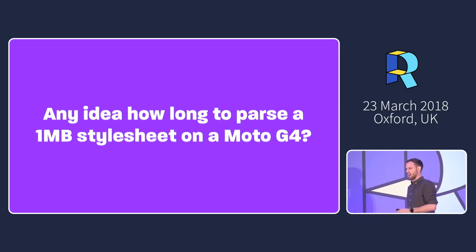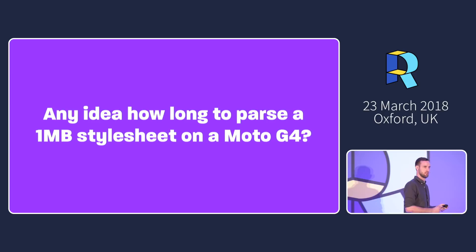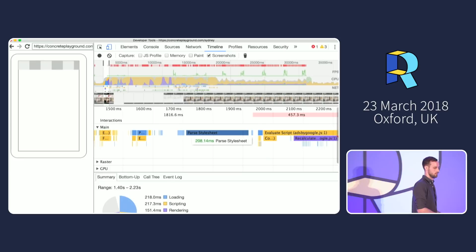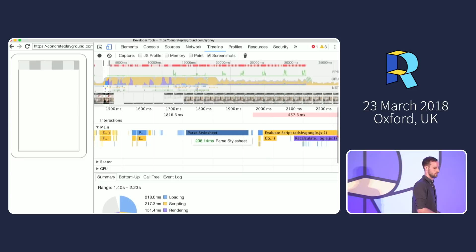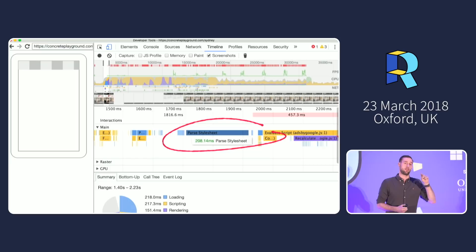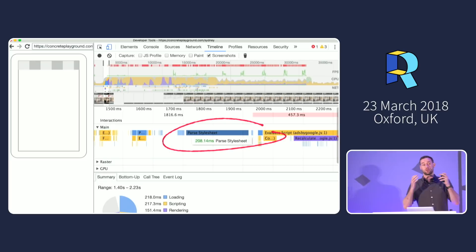But there's a hidden cost people don't often consider. Anyone know how long it would take a Moto G4 to parse a one-megabyte stylesheet? I was working with a client with a very large WordPress install where every plugin on the site was bundled into a one-megabyte stylesheet. To parse that stylesheet takes a fifth of a second — 200 milliseconds just to read over that many lines of CSS. Not applying them, not doing selector matching, not actually styling the page — just reading it.